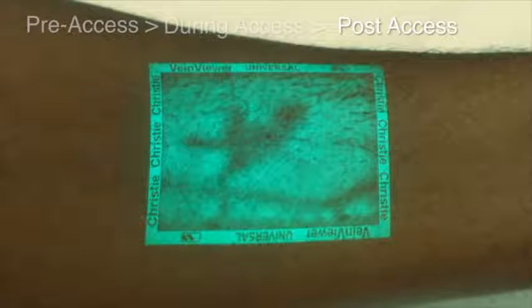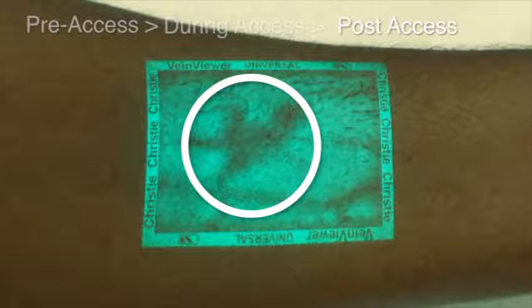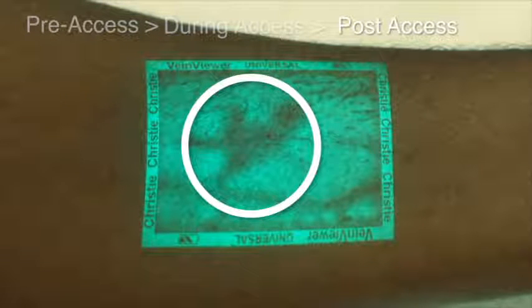Post access, Vein Viewer is the only vein illumination device that can help you recognize a hematoma forming from a burst or punctured vessel, giving you the information you need to take action and potentially prevent additional complications.